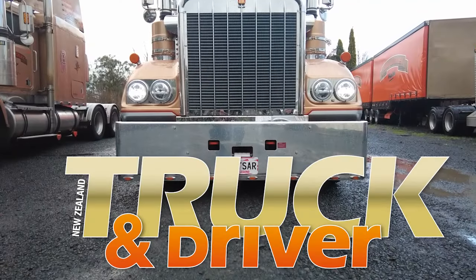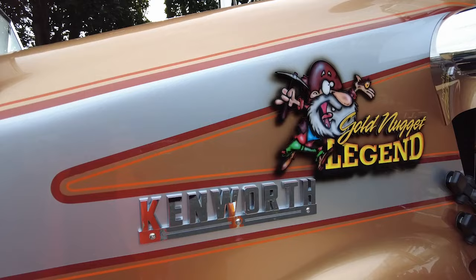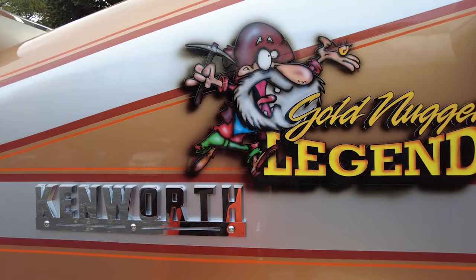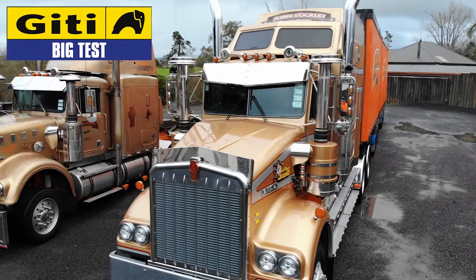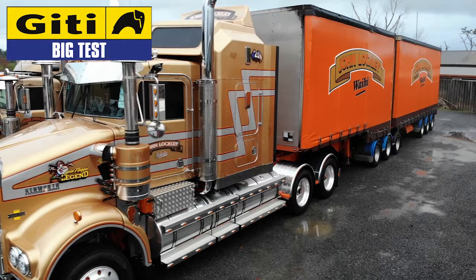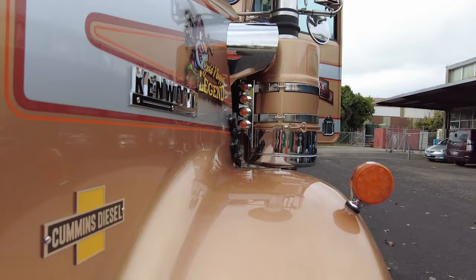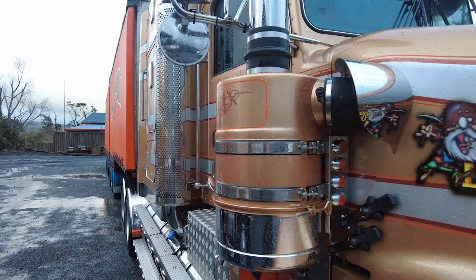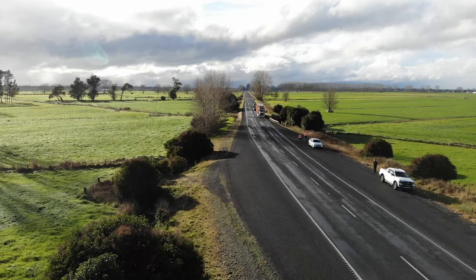Let's get started. Driving into Waihi, the road signs tell you the South Coromandel town is New Zealand's heart of gold, and in a slice of coincidence, gold is also the signature colour for Lockley Transport of Waihi.